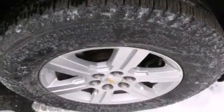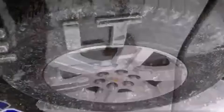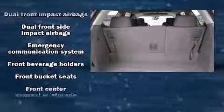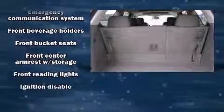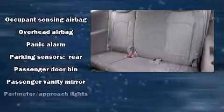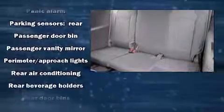Third-row seats provide an even greater maximum passenger capacity. Chevrolet ensures the safety and security of its passengers with equipment such as dual front-impact airbags with occupant-sensing airbag, front-side impact airbags, traction control, and a security system.